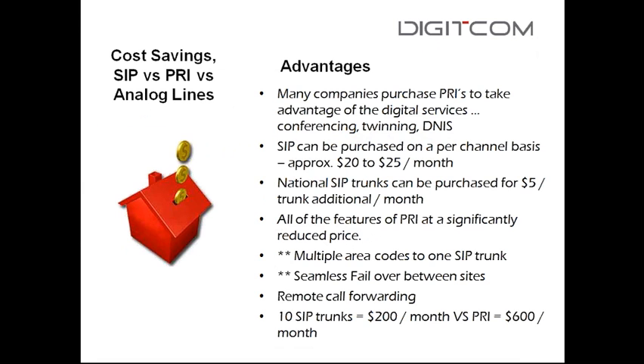You can have national SIP trunks — national inbound with area codes all over, and national outbound for unlimited long distance across Canada at about $5 per trunk per month. We can add Canada and the US, or I had a company that wanted unlimited calling in Australia — we gave them a package for that. SIP trunking gives you all the features of PRI at a significantly reduced price, with the added failover capability.